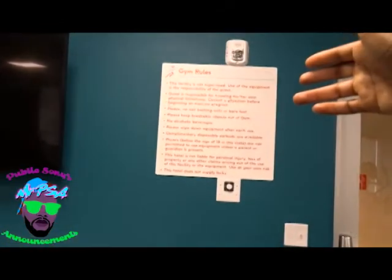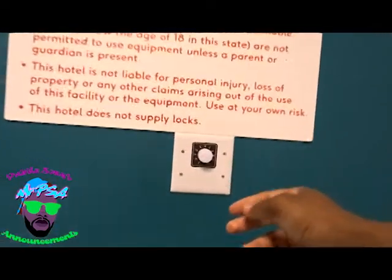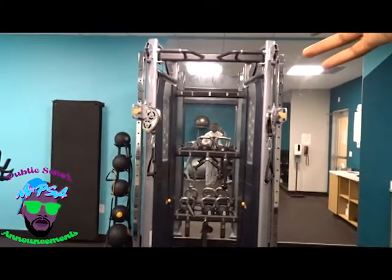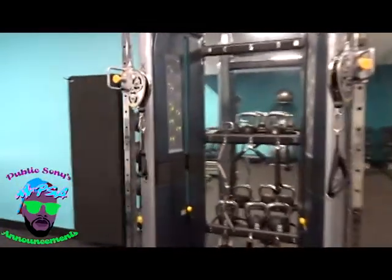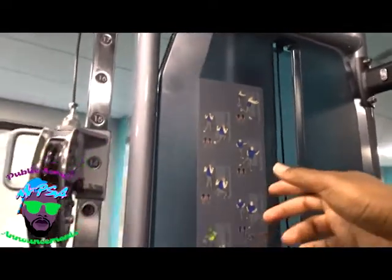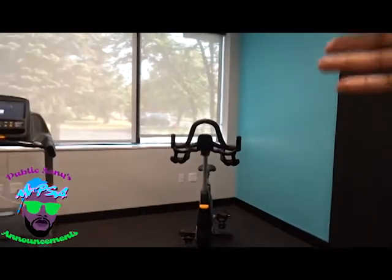Rules for the gym are right here — be sure to follow all guidelines and policies. You can turn the temperature up and down if you're cold or warm. They have a fire alarm right there. If you're into lifting heavy weights, they have a machine right there where you can do pull-ups and chest exercises — it lets you do a lot of things. If you don't know how to lift weights and need direction, they have instructions right here showing you every kind of workout. They have a bicycle right there if you want to do some cardio, and there are mats if you want to do yoga or Pilates.